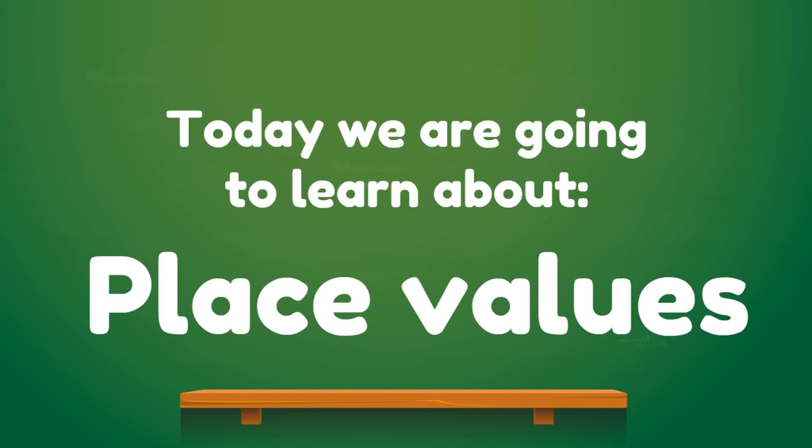Today we are going to learn about place values. Place values are so awesome because they help you decode numbers so you can find out how much numbers are worth. So if you're ready, let's get started with learning about place values.